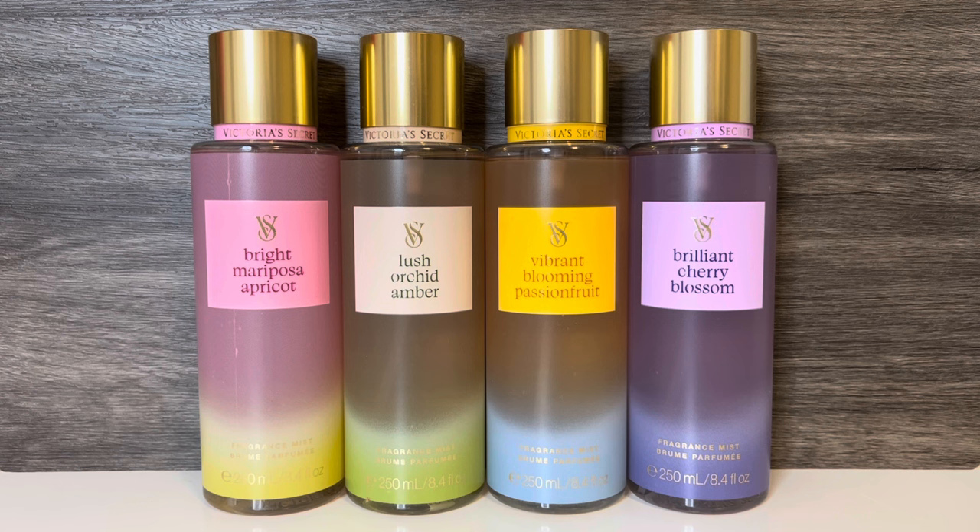And the last scent is Brilliant Cherry Blossom, with notes of sweet cherry, white raspberry, and sharp mandarin. And this smells like mixed fruit, with the most prominent note being cherry, followed by some citrus. I love cherry scent, so I'm happy about that, but I'll have to see how it dries down to see if the cherry lasts. None of these seem bad, but I wanted to note that while this collection might look like a floral one, it really seems more fruity than floral. So far, my favorites are Brilliant Cherry Blossom and Bright Mariposa Apricot.